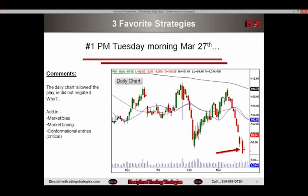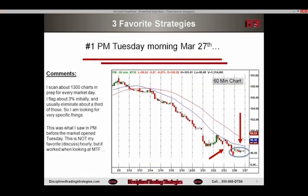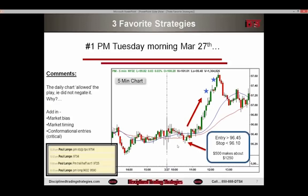You need the right market bias, the right market timing, and a confirmational entry — that's critical. Market bias and timing depends; most trades you do, some you don't. Confirmational entries are very important to make sure the stock is going in the direction you want. Here's the five-minute chart. This was the hourly chart setup going into the trading day on the 27th — there's the 27th, we haven't started yet. Here's the daily chart going into the 27th, and now here is the five-minute chart on the 27th. This right here is the daybreak.